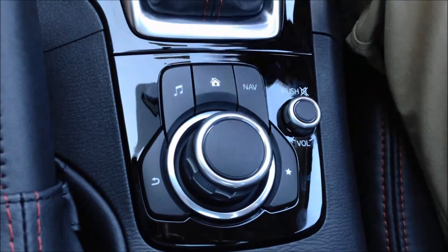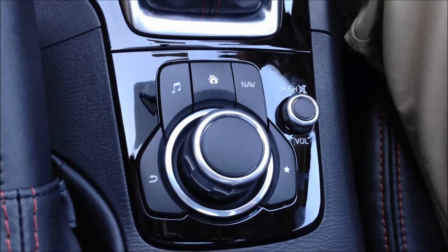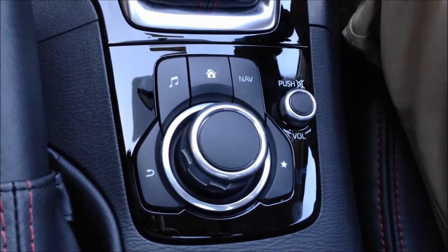The Home button is simply going to take you back to the main screen, giving you the five options of communication, your apps, your navigation, settings, and music as well.